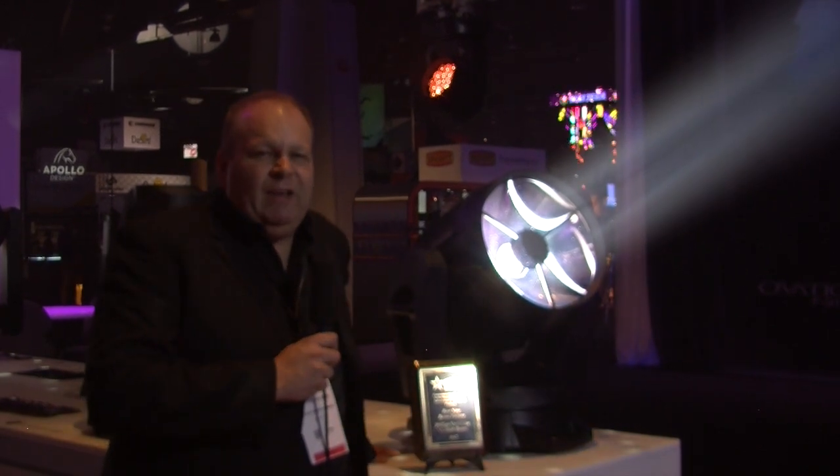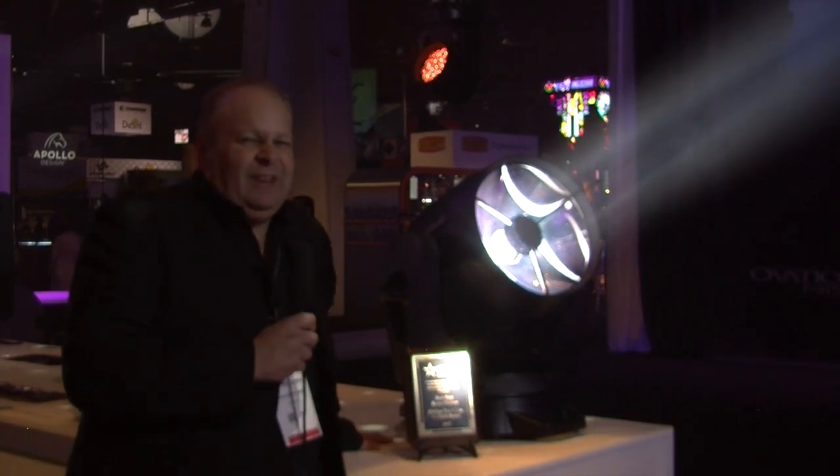Find out more information about the fixture at philips.com/entertainment-lighting. Thanks guys!